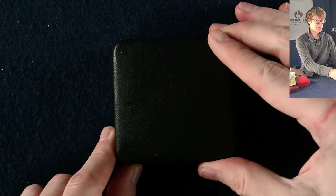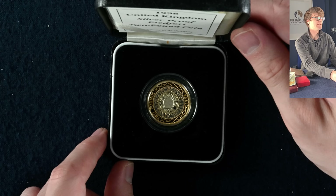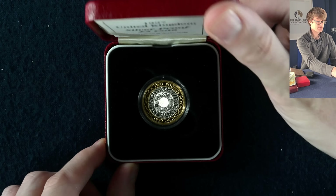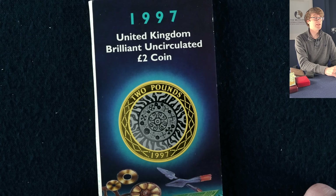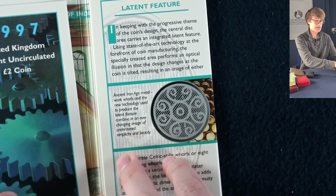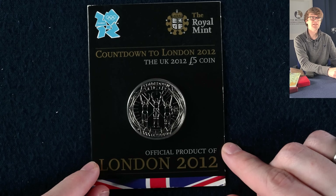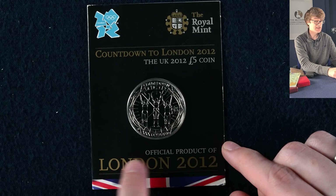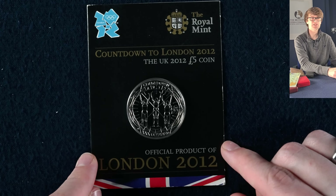The Silver Jubilee silver proof crown, a brilliant uncirculated old two pound coin — this is the Bill of Rights, sadly not the Claim of Rights. Another silver proof two pound coin from 1998, and another two pound coin from 1997. Then the brilliant uncirculated 1997 bimetallic two pound coin — very cool. And the countdown to the Olympic Games five pound coin, the last in this four-coin set counting down to the 2012 Olympics.